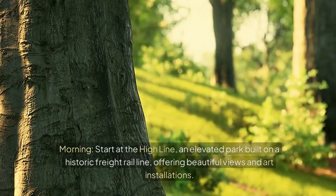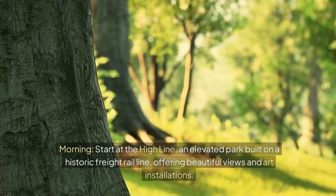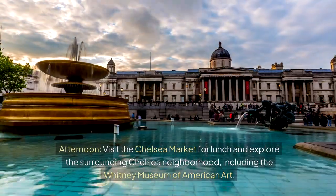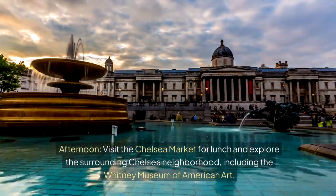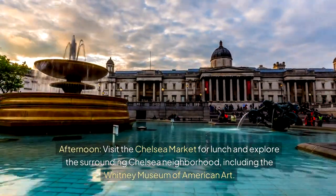Day 4: Downtown and Chelsea. Morning — start at the High Line, an elevated park built on a historic freight rail line, offering beautiful views and art installations. Afternoon — visit Chelsea Market for lunch and explore the surrounding Chelsea neighborhood, including the Whitney Museum of American Art.